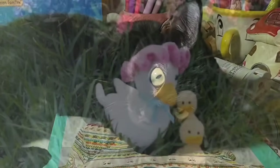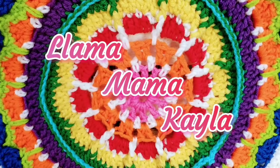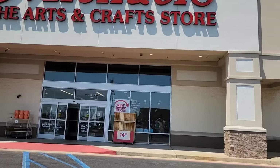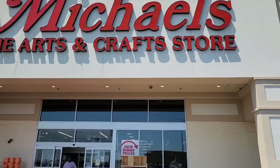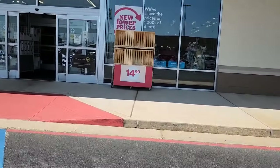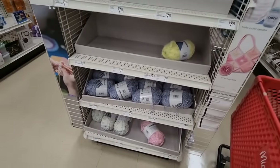Hey friends, I hope you're all doing well and having a great day. I heard a little secret that Michaels has new yarn, so I looked on the website and I gotta go. Y'all want to go with me? Let's go to Michaels and see what the new yarn is — let's just look at it and feel it and see what we like about it. Here we are at Michaels in Monroe, Louisiana.